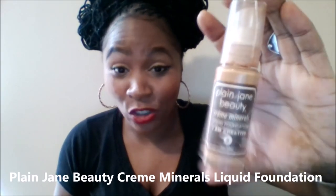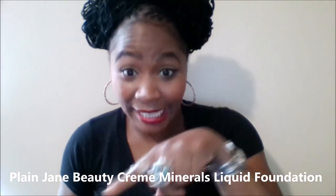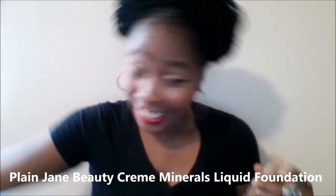First we're gonna swatch my favorite Plain Jane Beauty cream minerals foundation. I have three colors: eight, nine, and ten. Eight is 'I Am Creative,' nine is my summer color 'I Am Stunning,' and ten is 'I Am Loving' — my winter and fall shade. In winter I use a combination of eight and ten, and even in summer I'll use eight under my eyes and on the bridge of my nose as a subtle highlight.